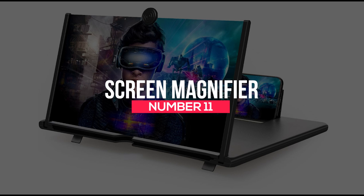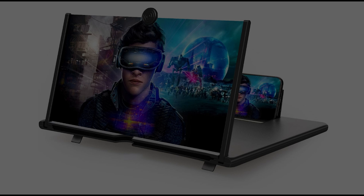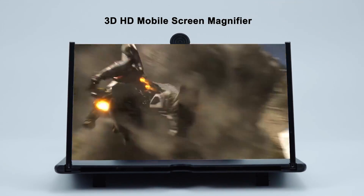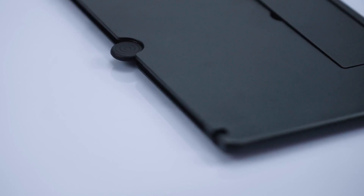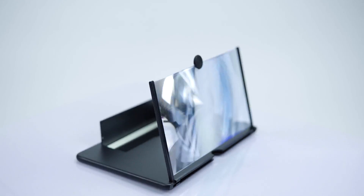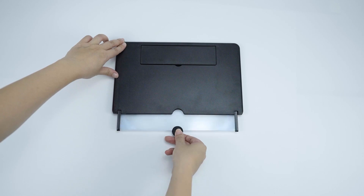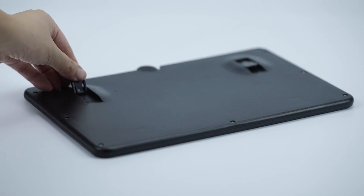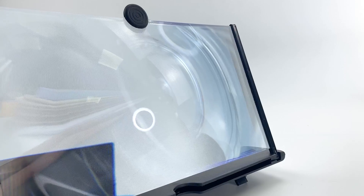Number 11: Screen Magnifier. Playing games, watching a movie, or reading seems more appealing when the screen is larger. Unfortunately, you might not always have a large screen around. However, you can enjoy all that a large screen has to offer by purchasing the Screen Magnifier. This device magnifies what you see on your screen, protects from radiation during extended screen time, and also helps prevent eye fatigue. You can get a Screen Magnifier for $29.99.